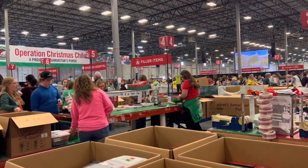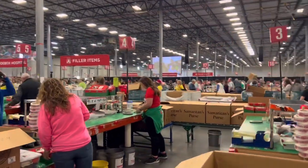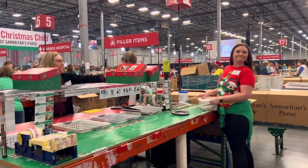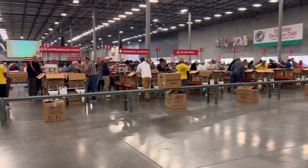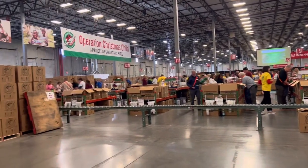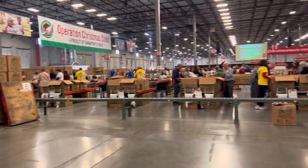Here we are again, just packing the boxes, checking them out, making sure it's the right stuff and exactly what we want to send overseas to these children. When they're completely full, we put them on this little conveyor belt and they roll all the way down where they're picked up and stacked when they're finished and ready to go.